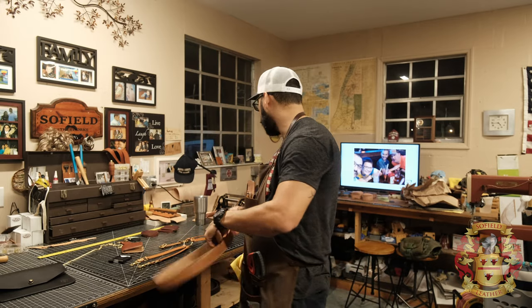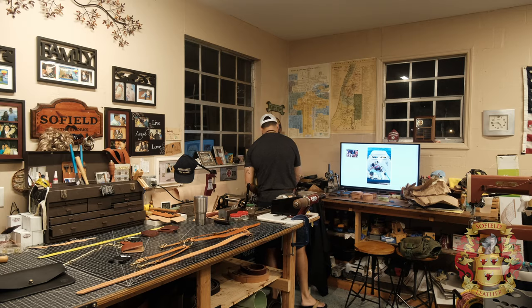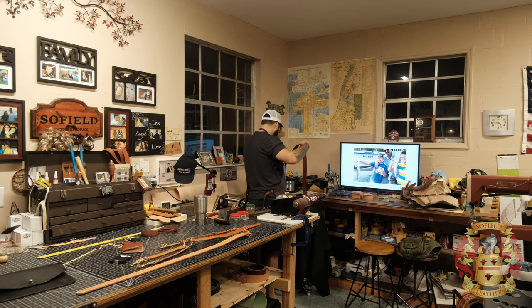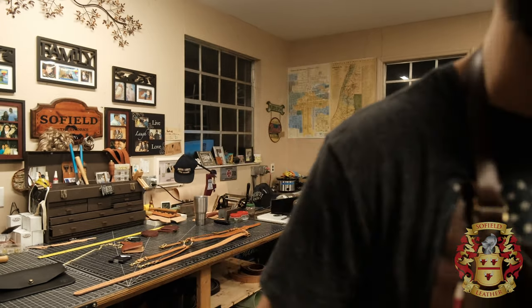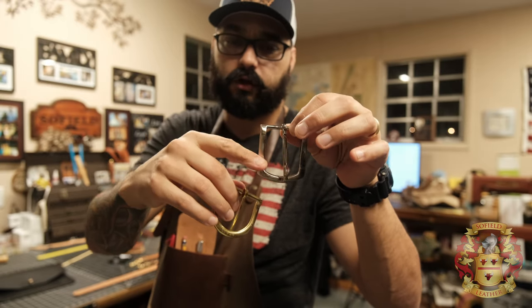The belt will be offered in natural, black English bridle, Havana, or British brown. That's basically what I offer for my FD stuff — British brown, Havana, black (still waiting on that), or natural. I'm going to call it the Heavy Duty Belt — keep it simple. I also make a thinner single-layer nine-ounce English bridle belt with different buckles — either a square or round buckle in nickel-plated brass or solid brass.